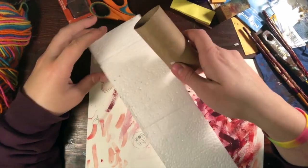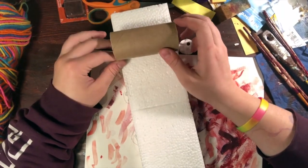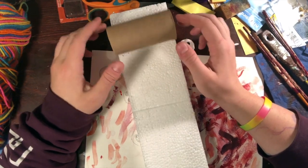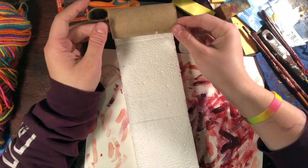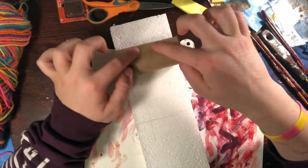For our project, you can really do whatever you want with your toilet paper tube or styrofoam. You can transform them however you want. You can kind of play with them a little bit and see how the toilet paper tube and styrofoam can interact.